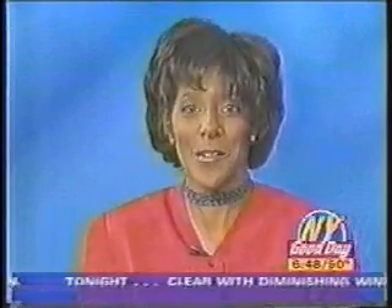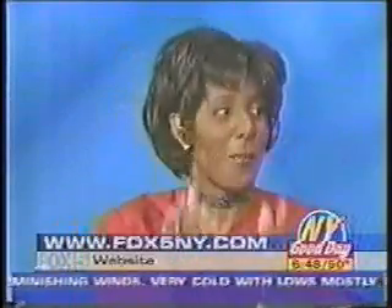The Fountain of Youth. For more information on this new skin care treatment, just log on to our website, which is fox5ny.com. It's like having lean majors in a bottle, right?